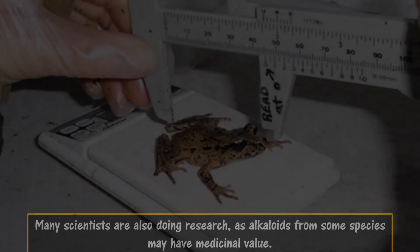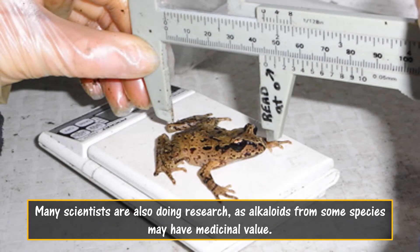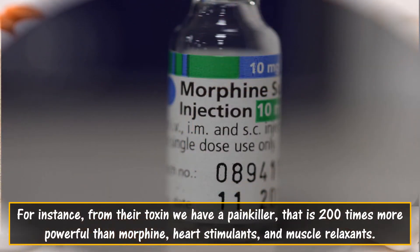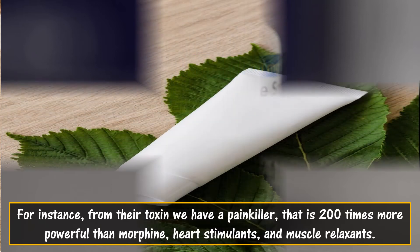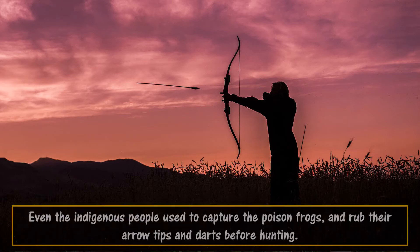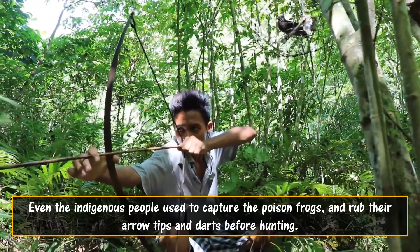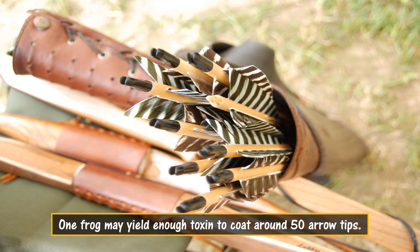Many scientists are also doing research, as alkaloids from some species may have medicinal value. For instance, from their toxin we have a painkiller that is 200 times more powerful than morphine, as well as heart stimulants and muscle relaxants. Even indigenous people used to capture poison frogs and rub their arrow tips and darts before hunting. One frog may yield enough toxin to coat around 50 arrow tips.